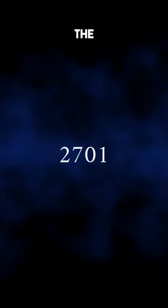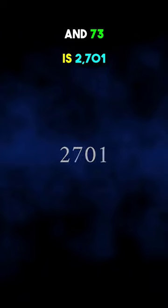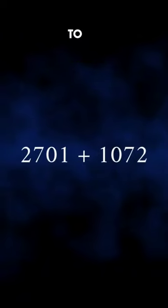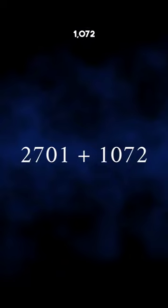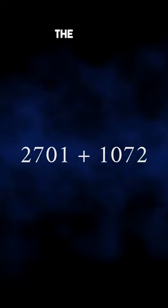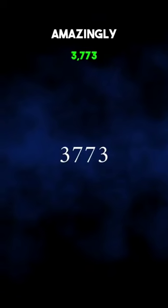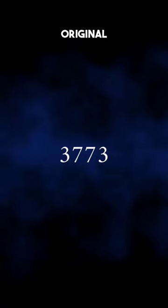As previously mentioned, the product of 37 and 73 is 2,701. When 2,701 is added to its mirrored counterpart, 1,072, the result is 3,773. Amazingly, 3,773 is the concatenation of the original numbers, 37 and 73.